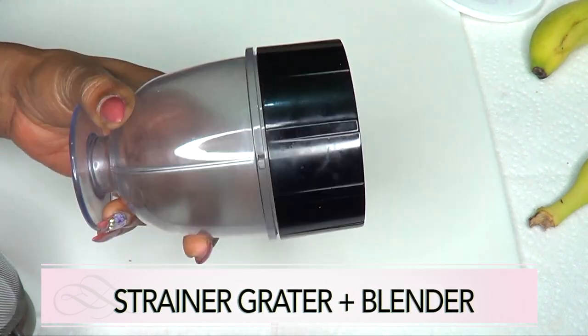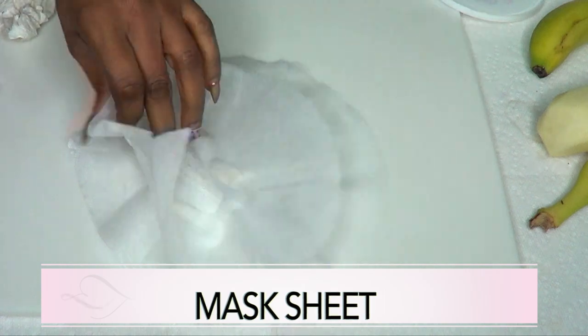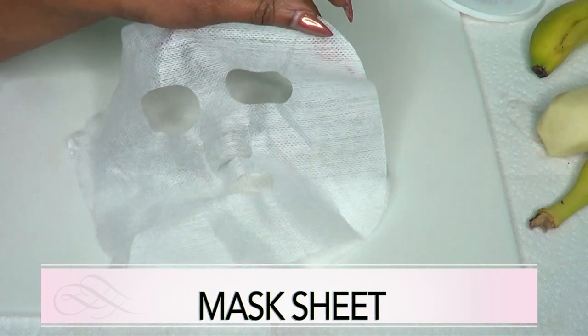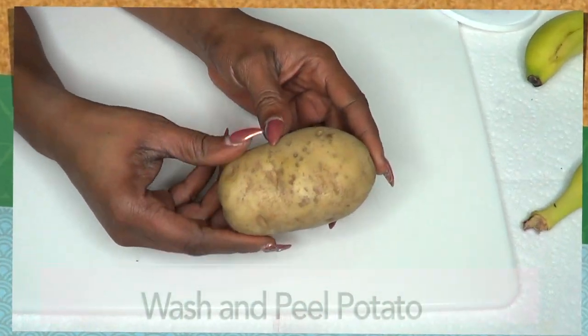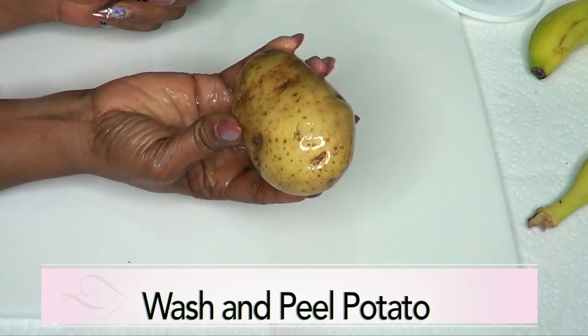For this recipe you're gonna need a grater, a strainer, and a blender. You're also gonna need some facial mask sheets — this is what they look like. If you do not have a mask sheet, go ahead and use some paper towel or any form of soft cloth.